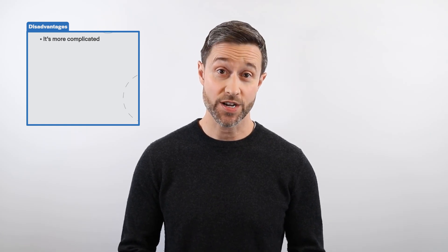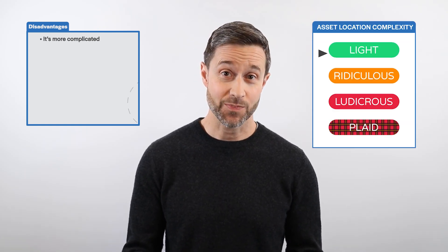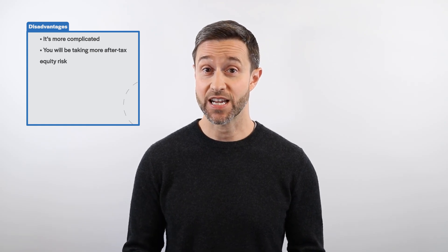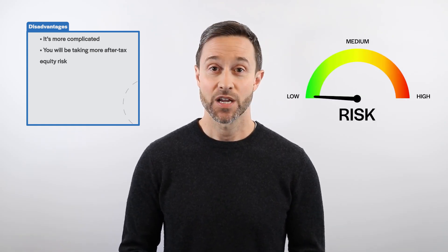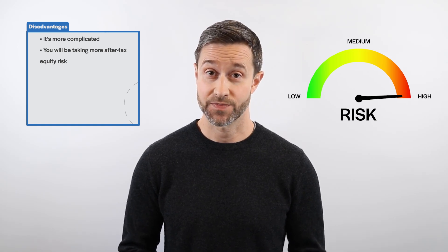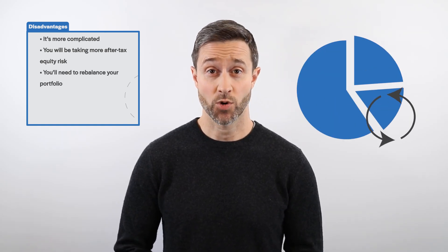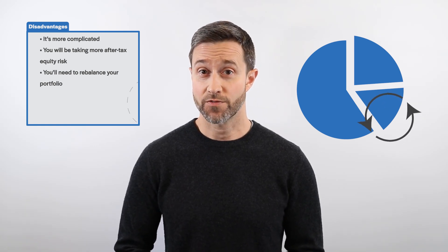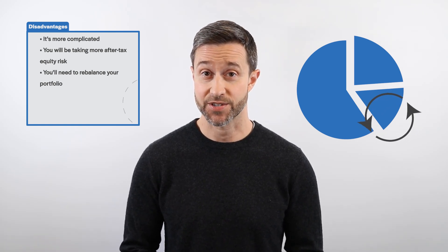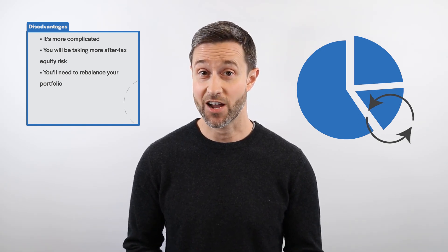So that's an advantage of going ludicrous. But there are also several disadvantages to ditching your single asset allocation ETF. First, it's more complicated — even though a three-ETF portfolio may seem simple, nothing beats a single asset allocation ETF in terms of simplicity. Second, you'll be taking more after-tax equity risk. Even though it may not feel like it, know that you're sharing less of the portfolio risk load with the government relative to holding the same asset mix across all accounts. Third, you'll need to rebalance your portfolio. Anytime you add new money or withdraw funds, you'll need to review all accounts in your spreadsheet and determine which trades need to be placed on a consolidated portfolio basis, rather than on an account-by-account basis.